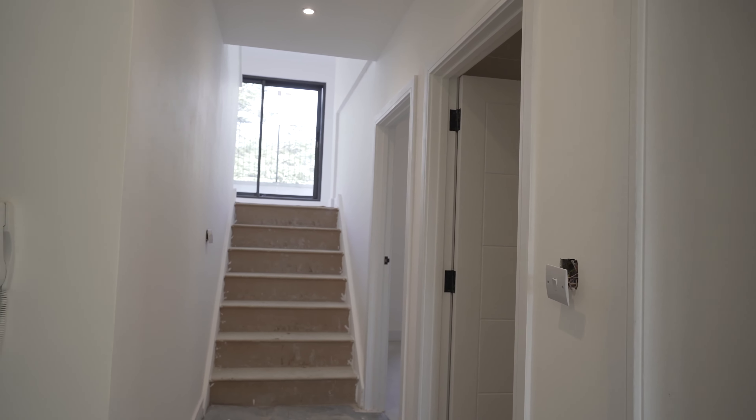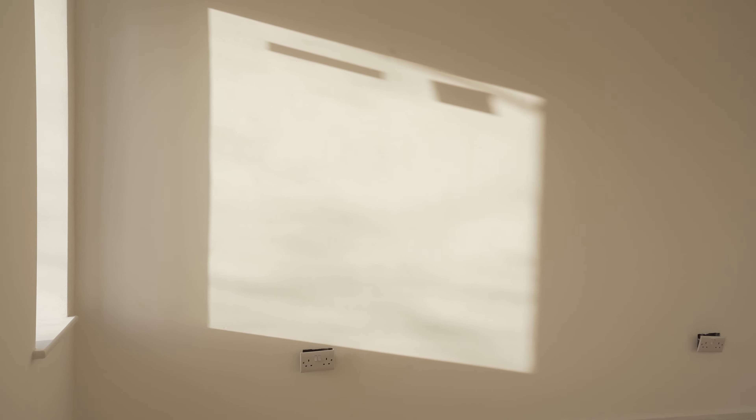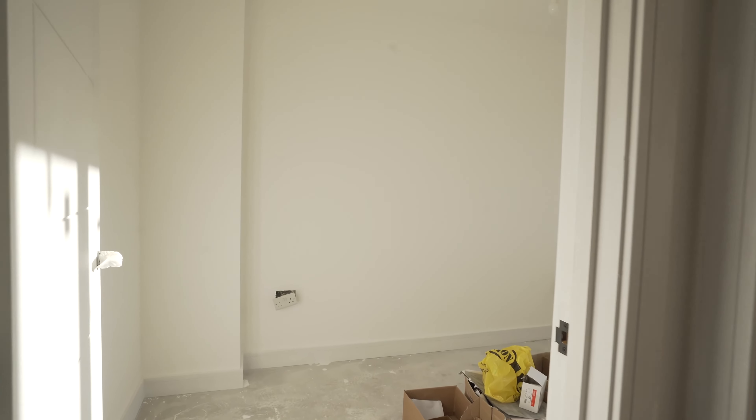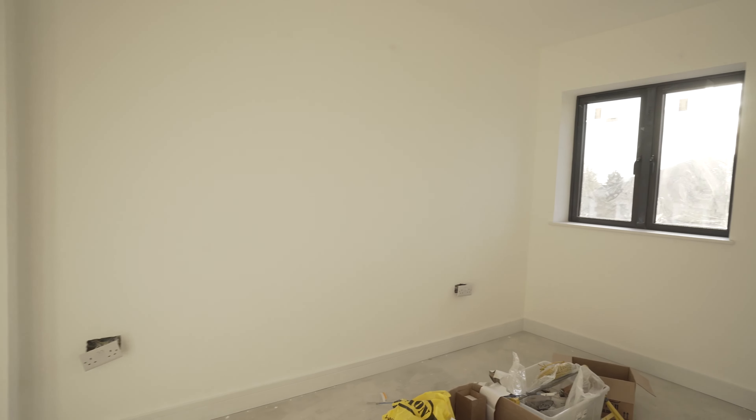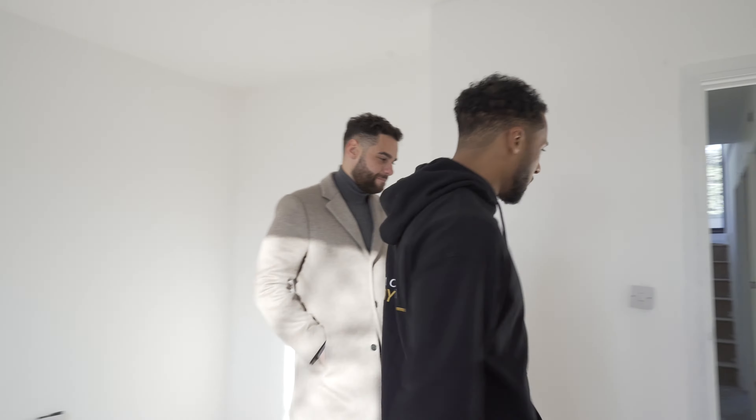This is Ben's favourite flat — the split-level three-bed at the top, effectively the penthouse. It sold for £535k. To put that in context, the whole building was purchased for £965k, so this one unit alone represents over 50% of the purchase price. Now for a quick look around: here's bedroom number one.